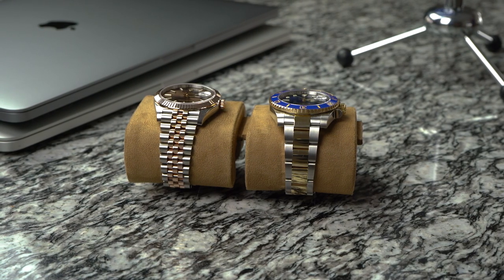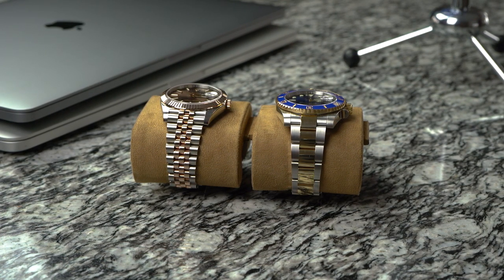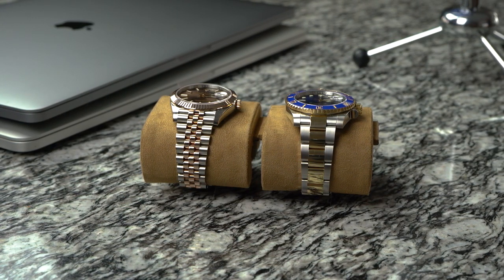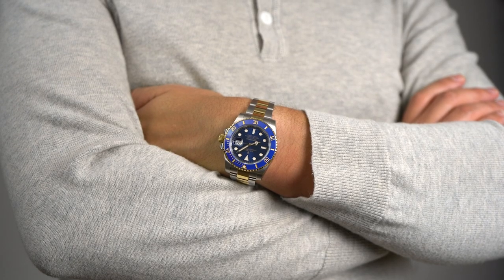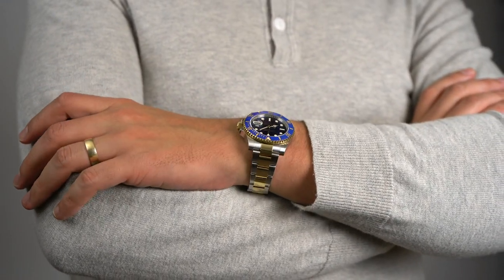Stylistically, to my eyes, rose gold has a more contemporary look than yellow gold. In the last decade, rose gold has become increasingly popular across all kinds of jewelry, at least according to Wikipedia, which is never wrong. Yellow gold, on the other hand, is the natural color of gold.